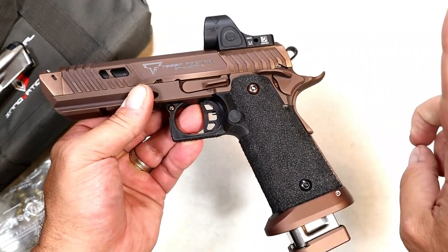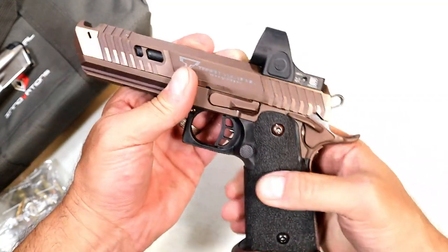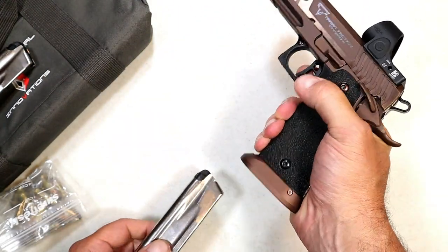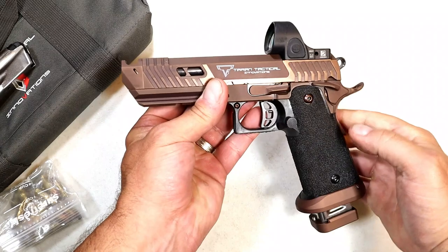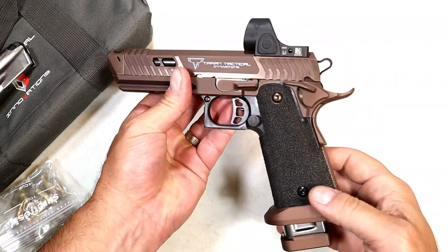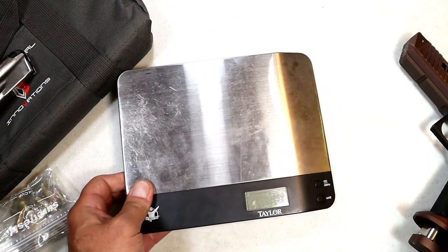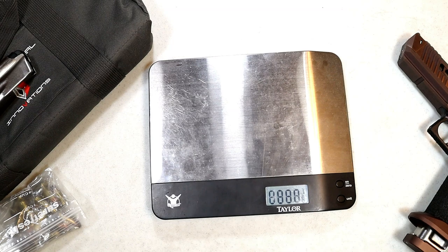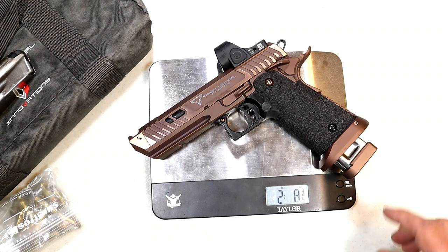One thing I didn't mention is the oversized magazine release — check that out. You don't even have to change your grip at all, just put your thumb there and drop the mag. And of course the flared magwell makes it easy to throw it in there. Competitors would love this thing, I guarantee it. Let's get it on the scale — I have the 22-round mag loaded up.